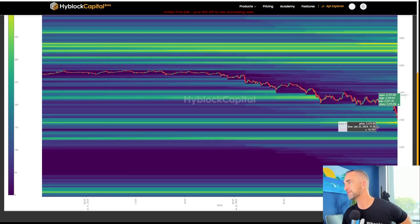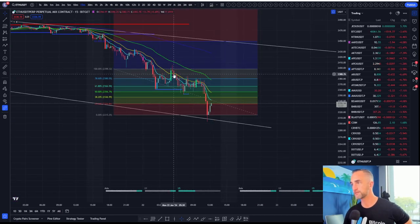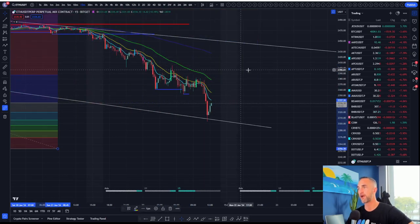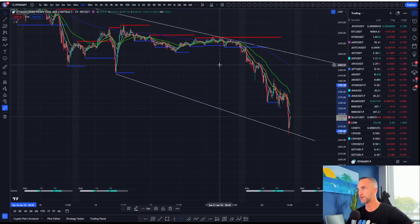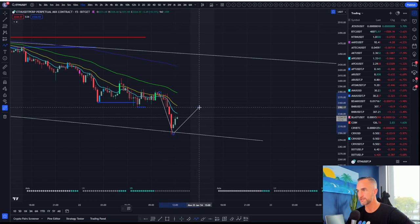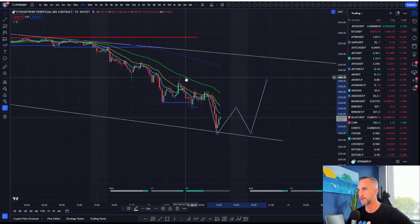That could very well be the case, or something like this happens where we bounce it up just a little bit more and it rolls over again. How would we know that this downside move is beginning to be over? Well, simply the 921 cross to the upside and you get a higher low — a W bottom formation — and then you're going to target all the way up there.